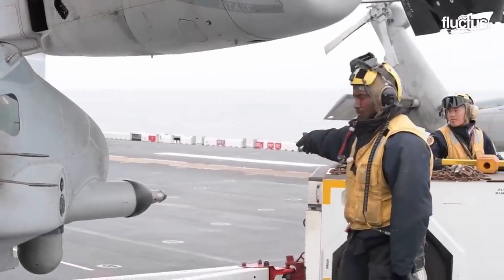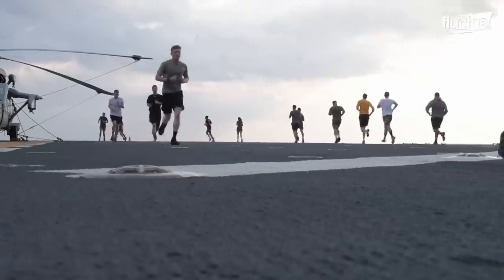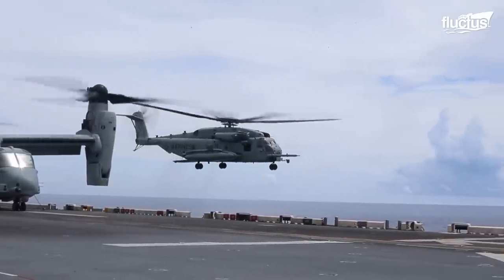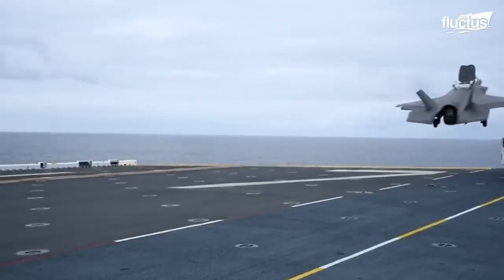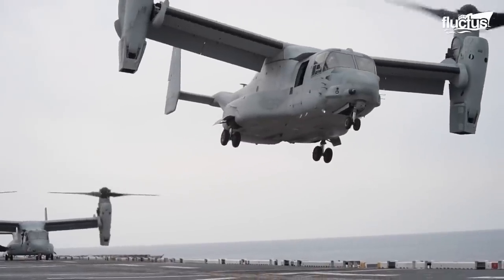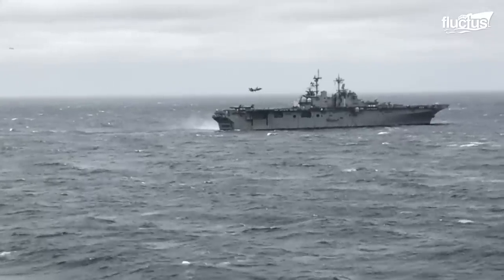Life on a landing helicopter assault ship is rewarding and exhausting at the same time. A total of 1,204 crew members work tirelessly to ensure efficient operations. The flight deck is probably the most challenging part of the ship. The aircraft and helicopters taking off and landing on the platform cause tremendous noise, and they put a high risk on both the mariners and the craft itself.